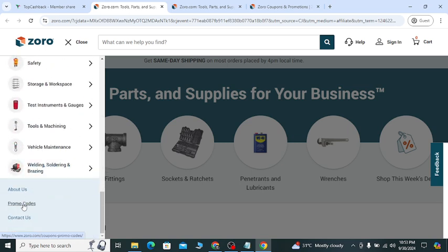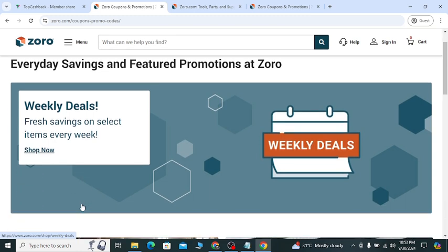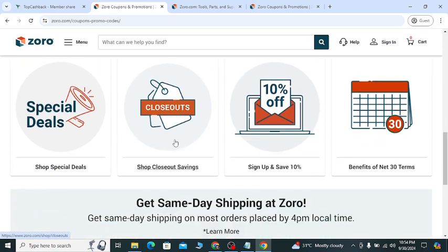If you click the menu and scroll down, you will see 'Promo Codes' in the last option. Click the promo codes option and they will show you their weekly updated deals, discount dates, and how you can get the benefit. You can see 15 percent off using the coupon in the checkout option.